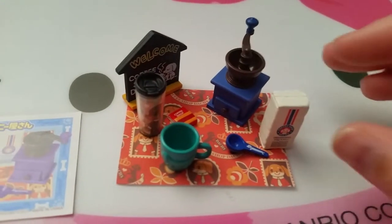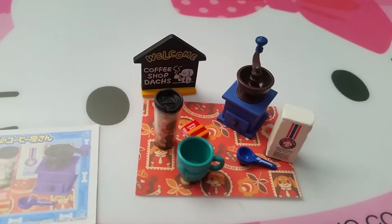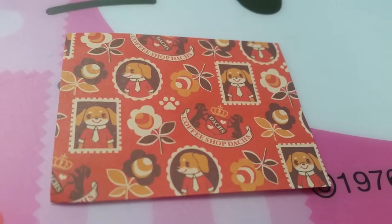Here's the first set. Each one has their own little thing — coffee, a coffee cup, a little sign. The little placemat is also very cute.